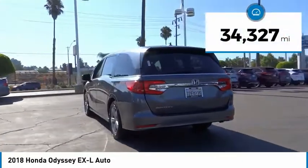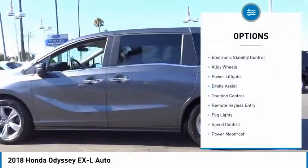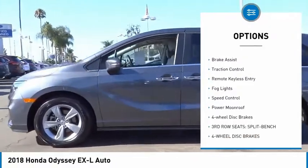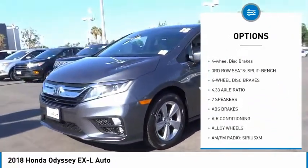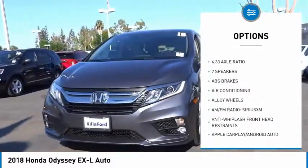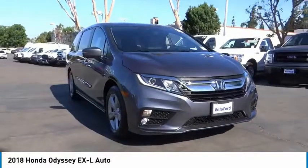This vehicle has less than 35,000 miles. Here are some of this vehicle's great options: electronic stability control, alloy wheels, power liftgate, brake assist, traction control, remote keyless entry, fog lights, speed control, power moonroof, and four-wheel disc brakes.